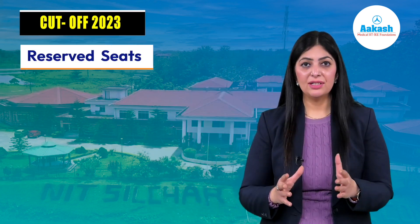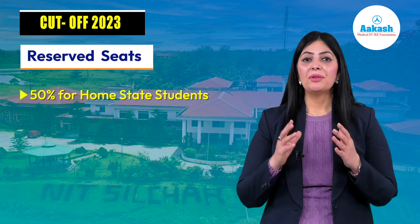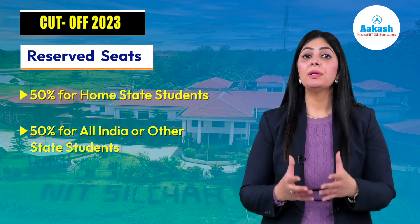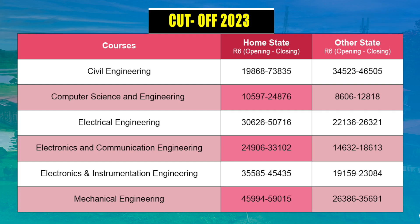Now let's find out the required rank to secure a seat at NIT Silchar in your preferred branch — NIT Silchar cutoff 2023. As you know, 50% of seats are reserved for home state candidates, meaning if you belong to Assam, 50% of seats are reserved for Assam residents, and the remaining 50% are available to other state candidates. Here is the branch-wise cutoff for all six branches after the sixth round of JoSAA counseling. For Civil Engineering, home state candidates need a rank between 19,000 to 73,000.